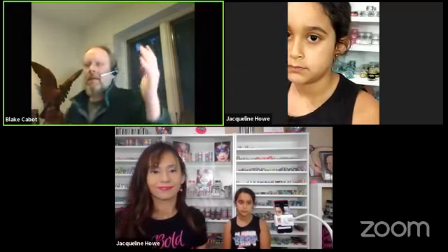Hi everybody, I am Blake Cabot, I am the owner of facepaint.com and today we have the queen of glitter, Jacqueline Howe from beautiful sunny Florida, and three willing participants to get face painted today. We've got three designs for you and we're going to be doing all things glitter and sparkle.